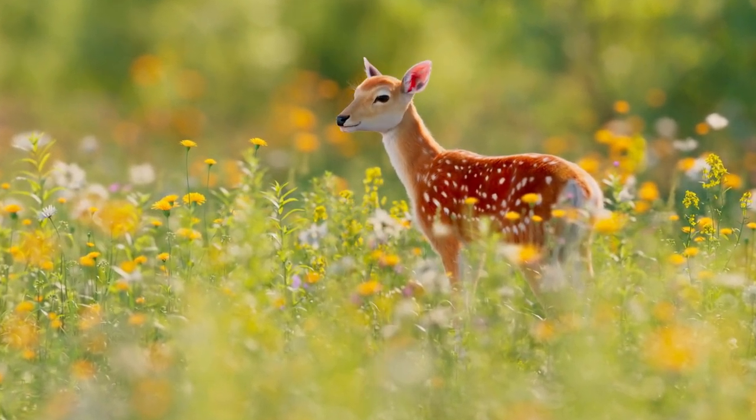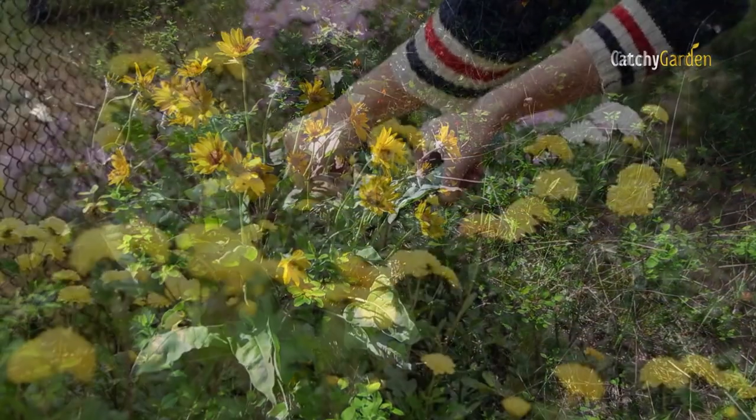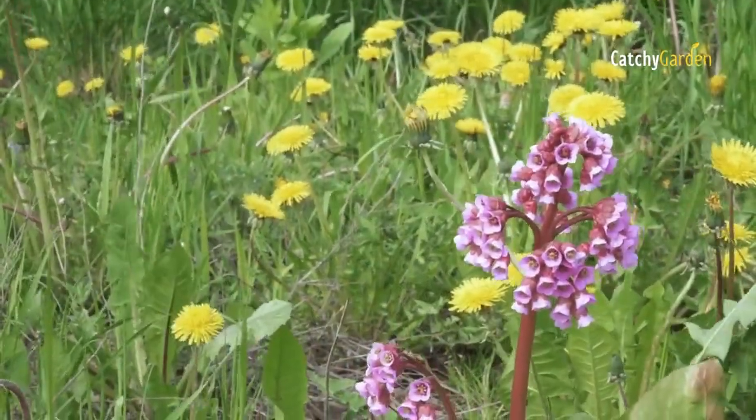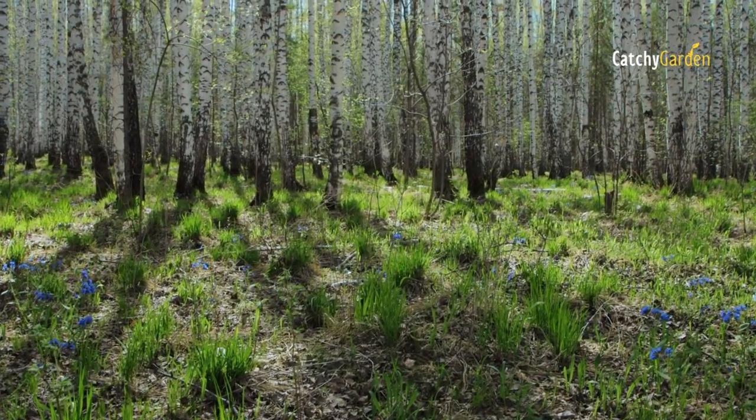Wherever there are lots of deer, gardening is going to be difficult, but especially in the shade. There is no such thing as a deer-proof plant, but here are some good choices for shady areas because of their textures and flavors that deer don't like.